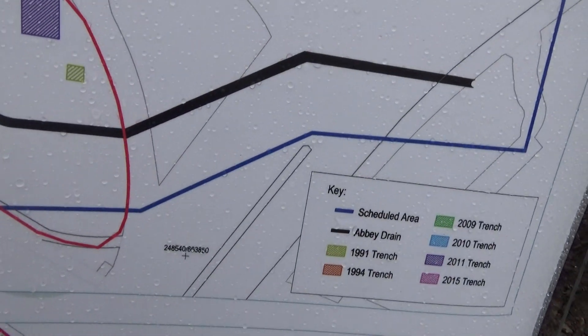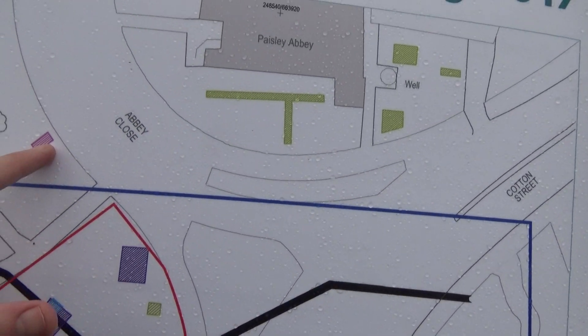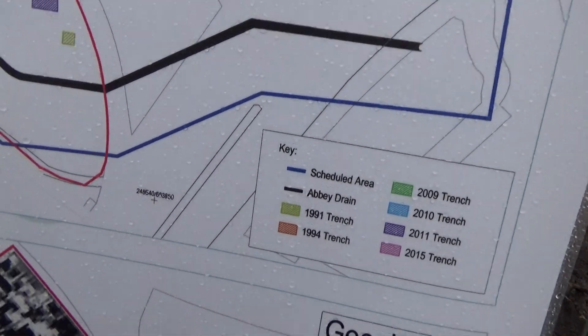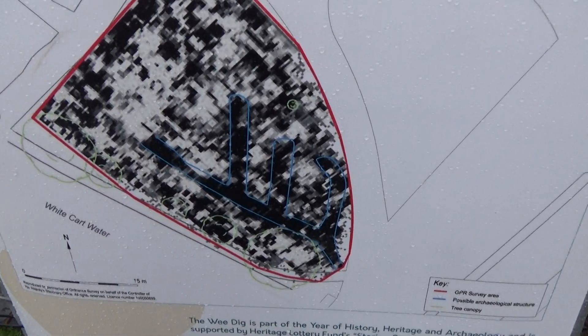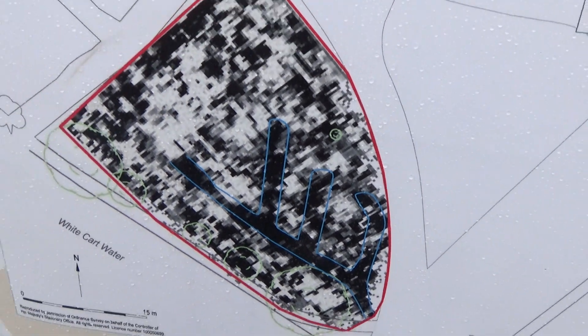I'll show you the geo-fizz in a second. There's the river — so these are the areas we're doing just now. Here's the geo-fizz, where you can see the outline of the drain, if you can see it.